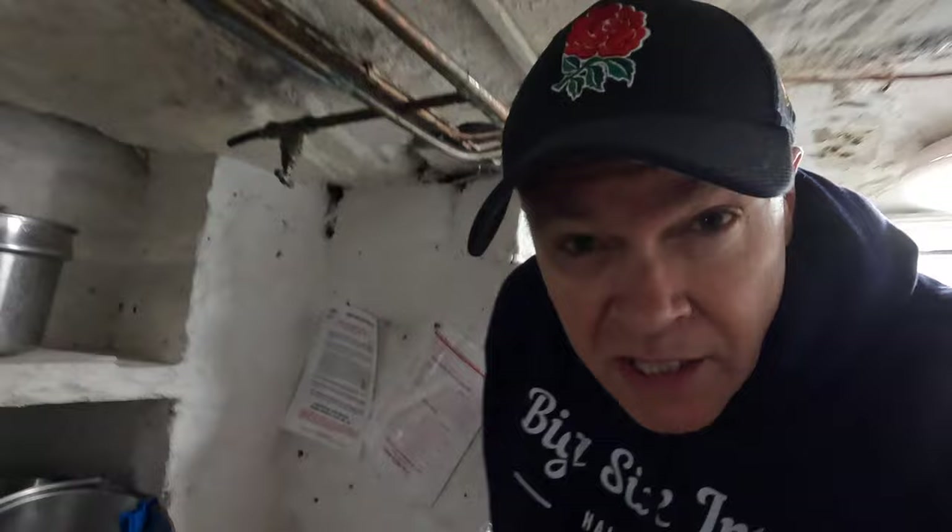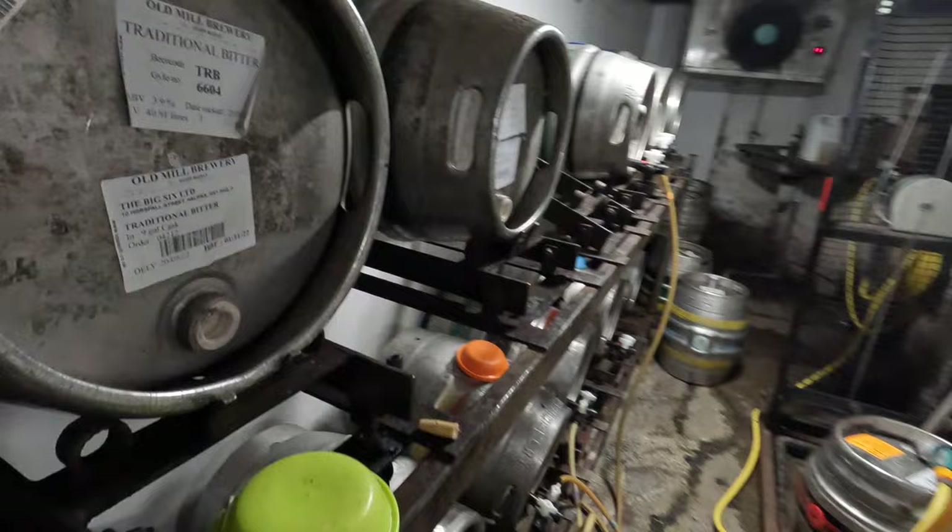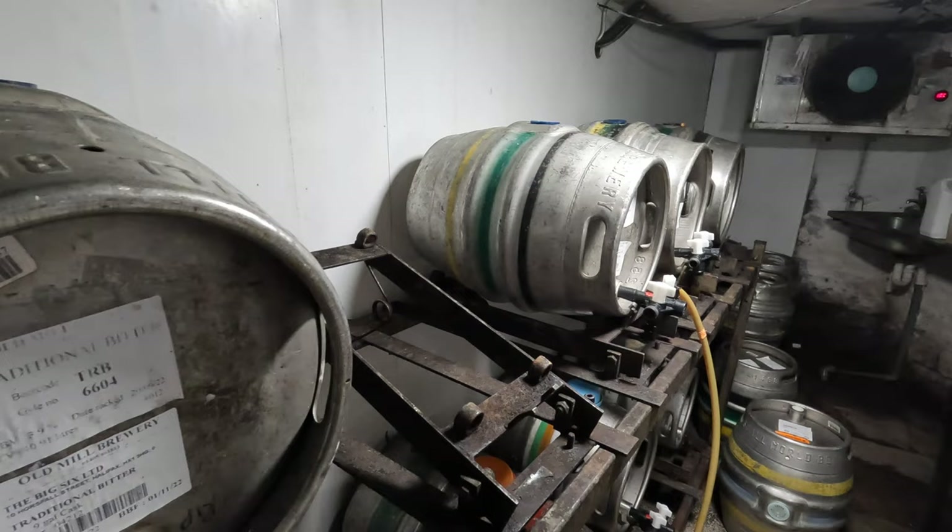I did check things last night around midnight just as we were closing up yesterday. We're all tapped, we're all vented. Looks like the 1872 Porter is close to going, but going on next we have Dark Angel from the Durham Brewery. The Old Mill shelf here — I do need to replace a barrel there, but we're all tapped and ready to go.